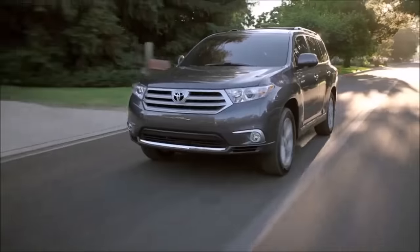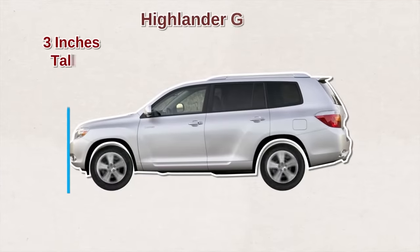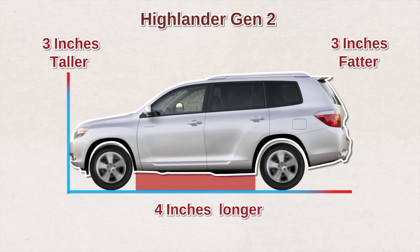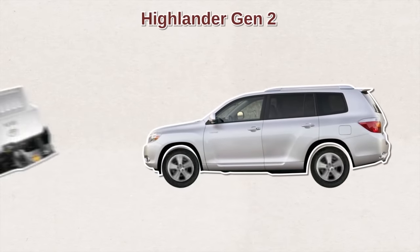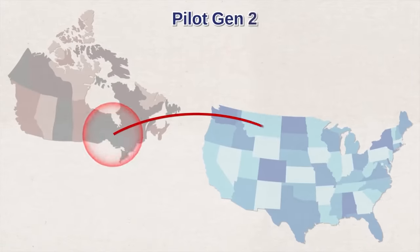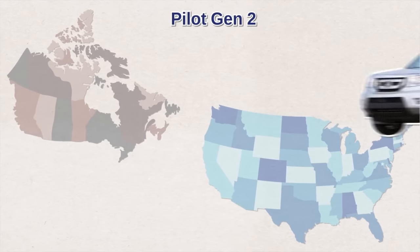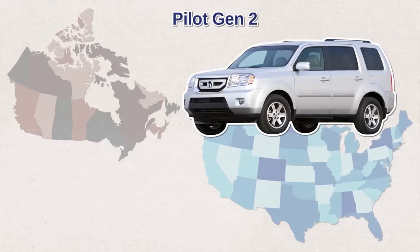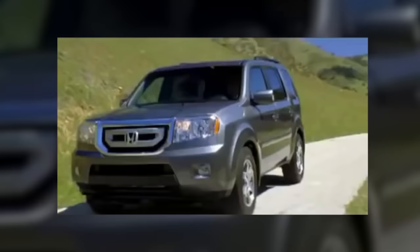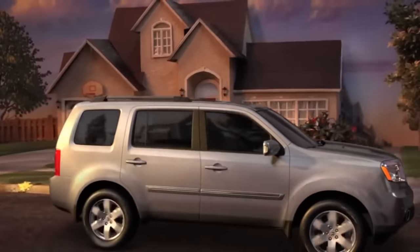Not long after, Toyota released the second-generation Highlander. Still based on the Camry platform, it was bigger and more powerful — almost three inches taller, four inches longer, three inches wider, and with an extra inch of ground clearance. Toyota replaced the four-cylinder engine with a V6 initially, though the four-cylinder returned the following year. Honda followed suit, moving manufacturing from Ontario, Canada to Alabama, where the second-generation Pilots were born. This generation was larger, came with the V6 i-VTEC engine, and had redesigned headlights. It could wade through 19 inches of water.